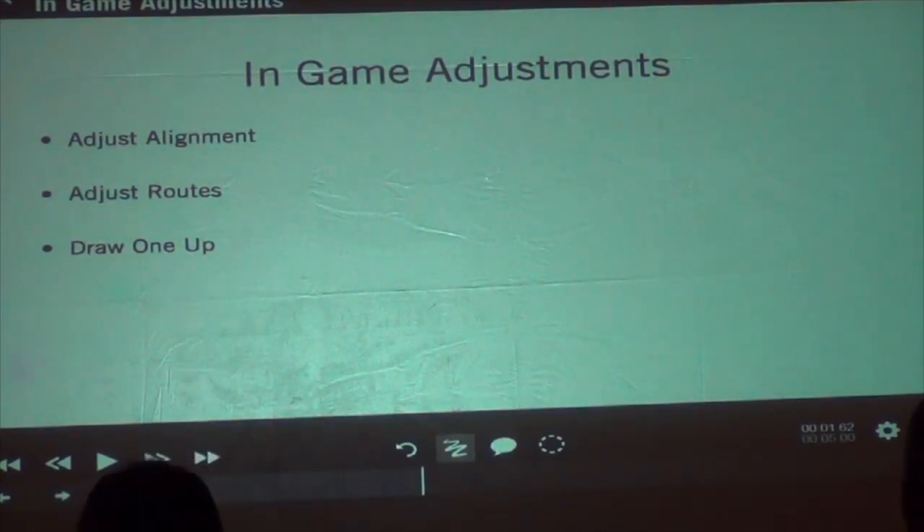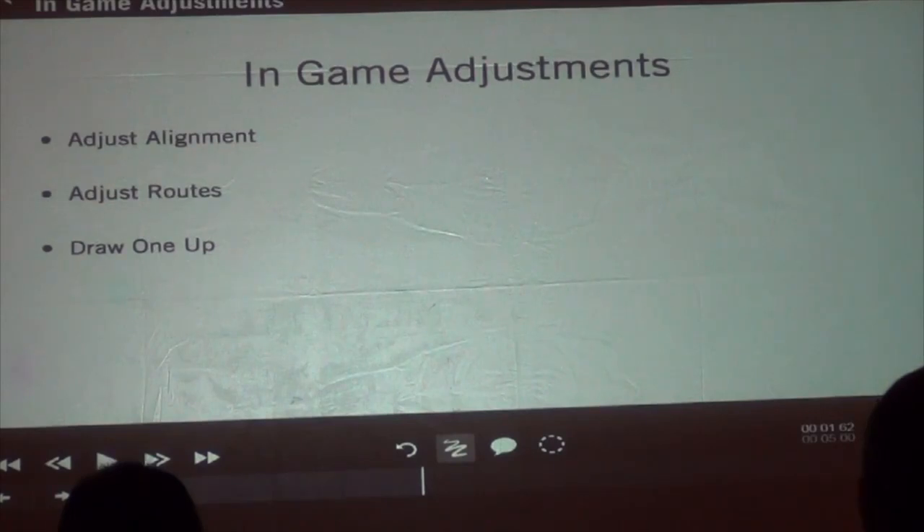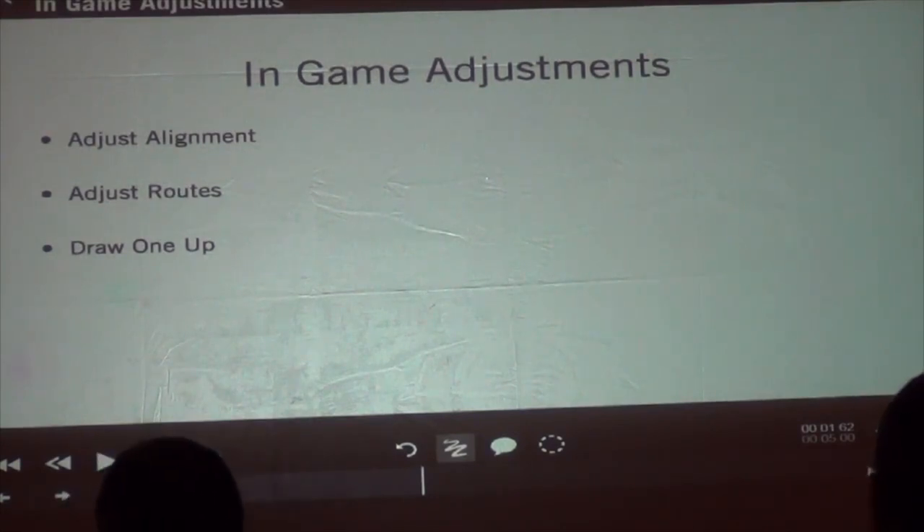As far as in-game adjustments, what we really look to do is adjust our lineup — move our pieces around, adjust our routes. And then sometimes, fellas, you just got to draw some up. Sometimes we just drew things up. We never repped this, we don't have this in, but we're going to run it. The kids like that. It's kind of the backyard football that sometimes in-game adjustments require — you just draw one up. There's really not any complexity to it. We're just trying to keep things simple.